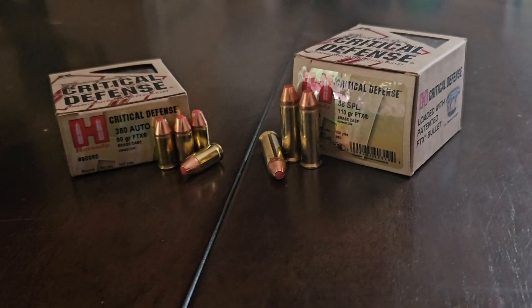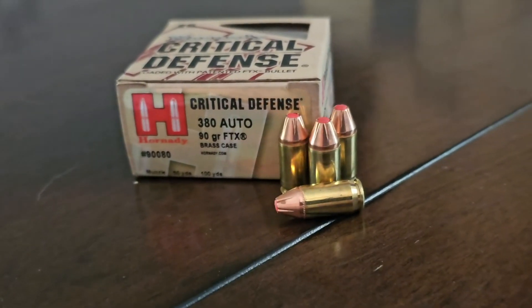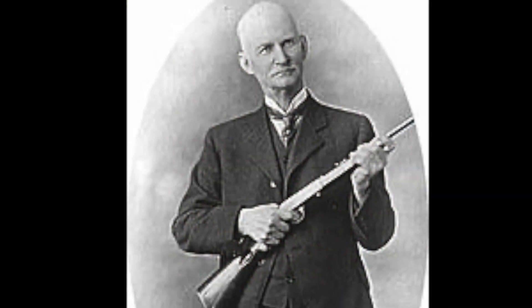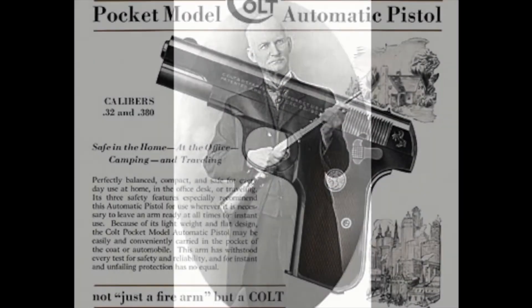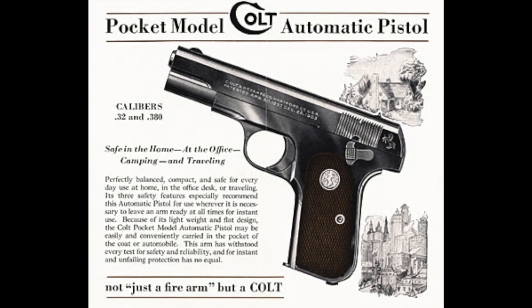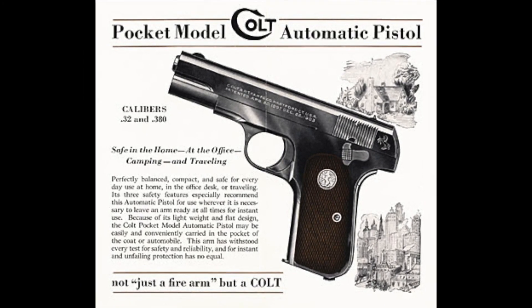Let's learn a bit more about both calibers we're testing today. The 380 dates all the way back to 1908 when the legendary John Moses Browning developed the cartridge for use in the Colt New Model 1908 Pocket Hammerless pistol. The 380 Automatic Colt Pistol, shortened to ACP, was introduced to give customers a bit more firepower over the standard Model 1903.